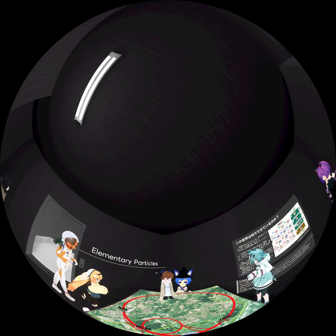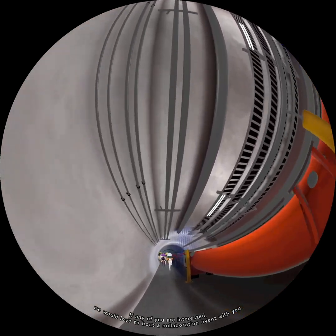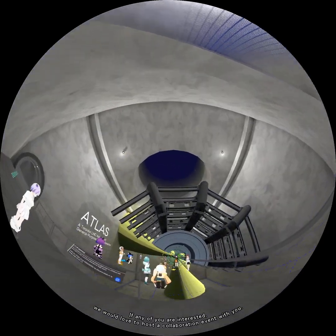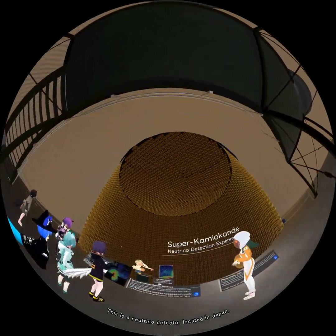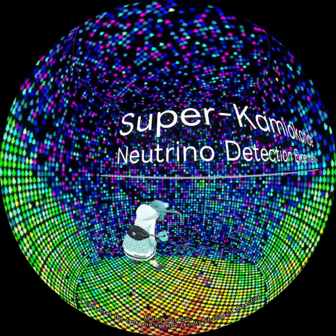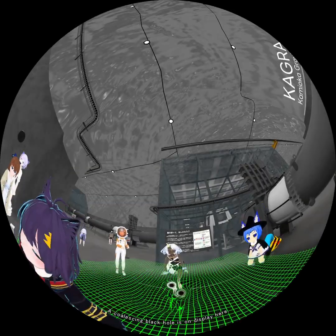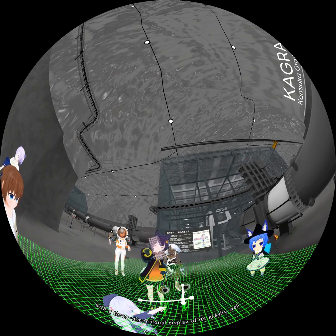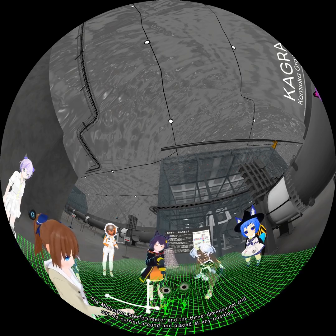The seventh exhibit room is about astrophysics. Here we have a model of the LHC. If any of you are interested, we would love to host a collaboration event with you, as we are very interested in hearing from experts firsthand. This is a neutrino detector located in Japan — in this museum, you can enter the tank and see the results of today's detection. This is Japan's gravitational wave detector. A coalescing black hole is on display here, with a three-dimensional display of its gravity well. The Michelson interferometer and the three-dimensional grid can be carried around and placed at any position.